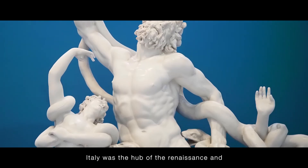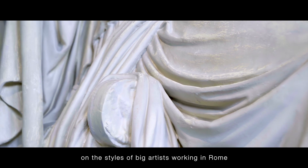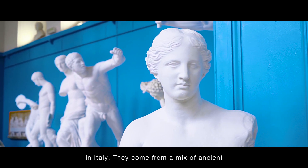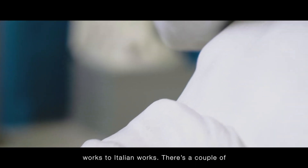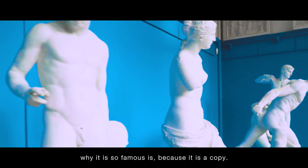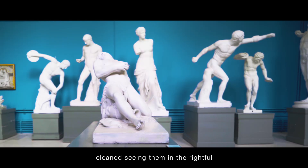Italy was the hub of the Renaissance and they've got artists in this room who echoed the styles of big artists working in Rome at the time. These works in this room are plaster casts, copies of artworks originating in Italy. They come from a mix of ancient works to Italian works, there's a couple of original artworks in here too, and the reason why it is so famous is because it is a copy. They've been given this new life, freshly cleaned, seeing them in their rightful way in such a beautiful space.